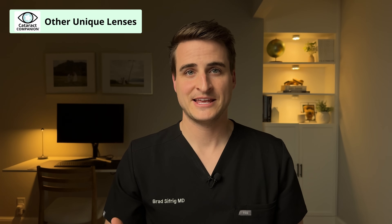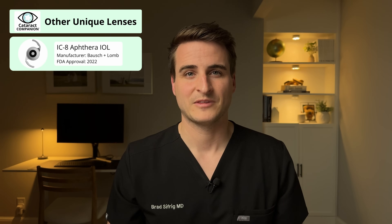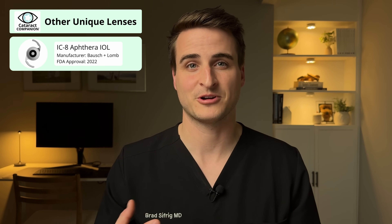Finally, our fourth category is a catch-all for other unique lenses that deserve a category of their own. The first is the IC8 Apthera lens, which has a pinhole built into the optic so that you're looking through a pinhole with your vision — similar to when an eye doctor flips those little holes in front of you and things suddenly become much clearer. That pinhole can give a little bit of range of vision, probably close to what an EDOF lens gets. It can be particularly useful in patients with irregularly shaped eyes, such as those who've had RK in the past or patients who have keratoconus, because the pinhole offsets some of the negative effects of those conditions.